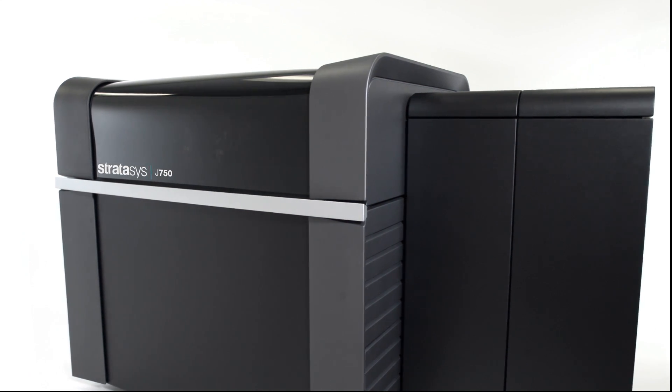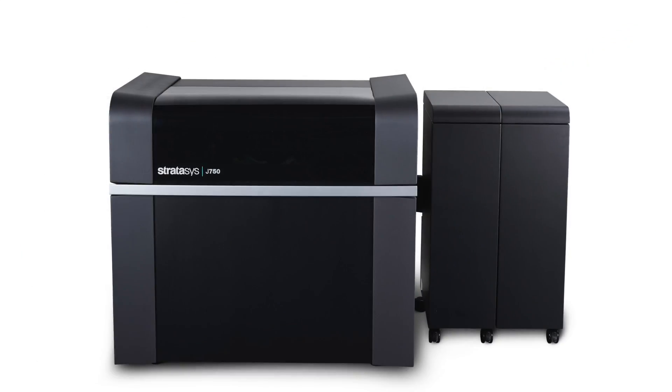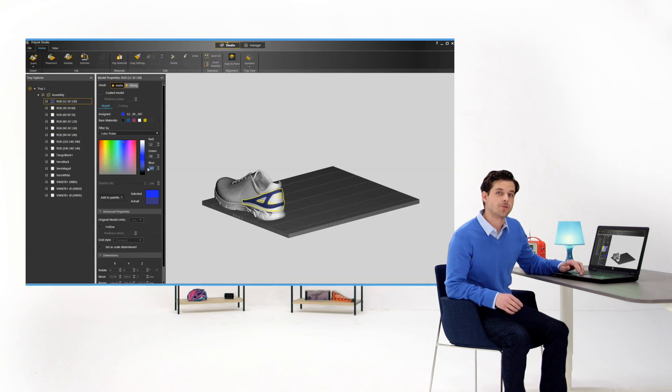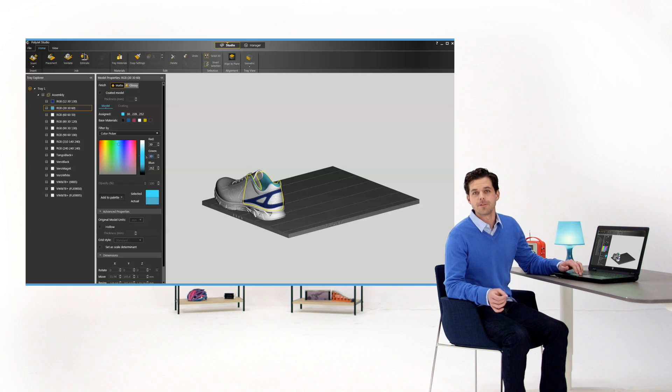The Stratasys J750 3D Printer. It comes with the all-new PolyJet Studio software that's intuitive and easy to use, so you'll waste zero time before you print.